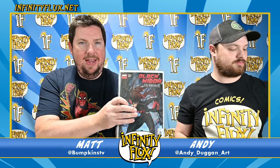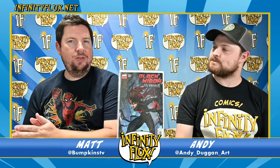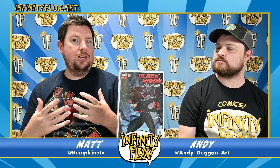Next up is Black Widow: Venomous, a one-shot leading into Venom War, which starts next week or the week after. This reinforces Black Widow's bond with her symbiote — she gives it the same Red Room training she had. She calls on some other heroes to help train the symbiote and strengthen their bond, which should help them in the upcoming Venom War.